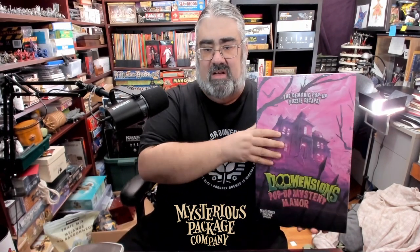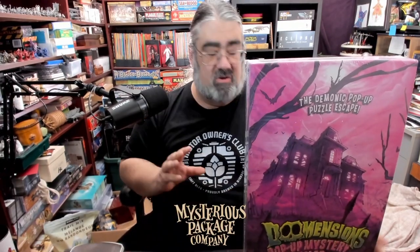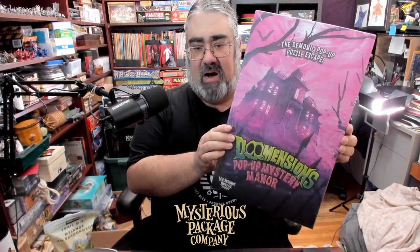This one is Dimensions: The Pop-Up Mystery Manor. I apologize for being zoomed out, but I'm trying to show off just how big this box is. This is a multi-part investigation game where you explore a haunted mansion — and you literally get a pop-up mansion. It's a giant pop-up book you explore while playing the game. It's a 100% offline experience, no app required, no assembly required, with eight rooms to explore.